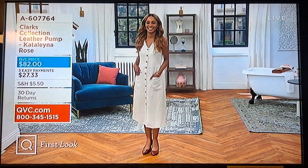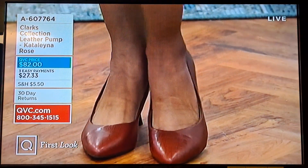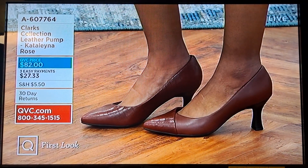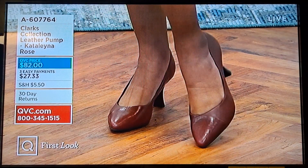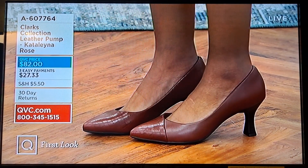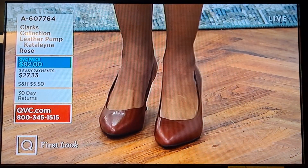This is from Clarks — the leather pump, my pick of the show: the Catalina Rose. It's a gorgeous little mid pump at $82. It has beautiful details — croc on one side, smooth leather on the other. Your three easy payments are $27.33. Item number A607764.